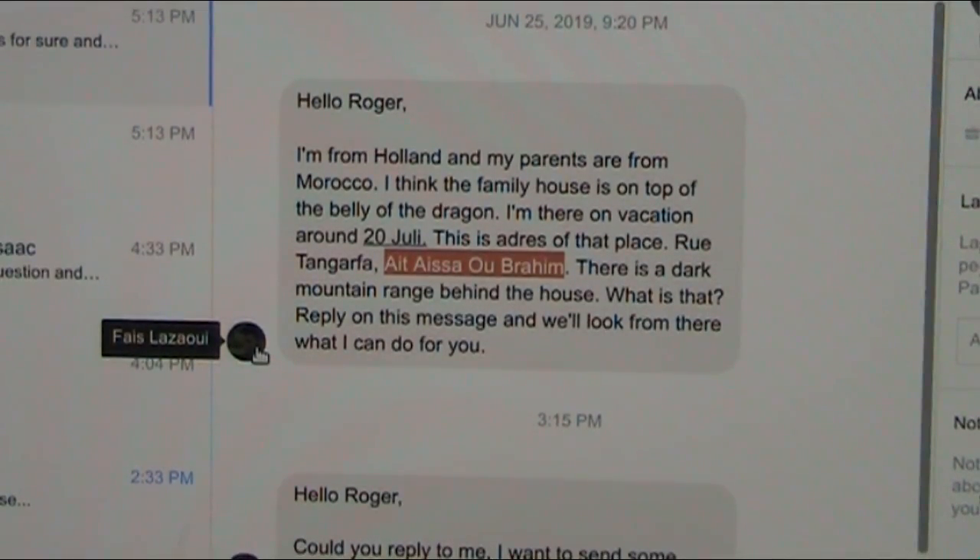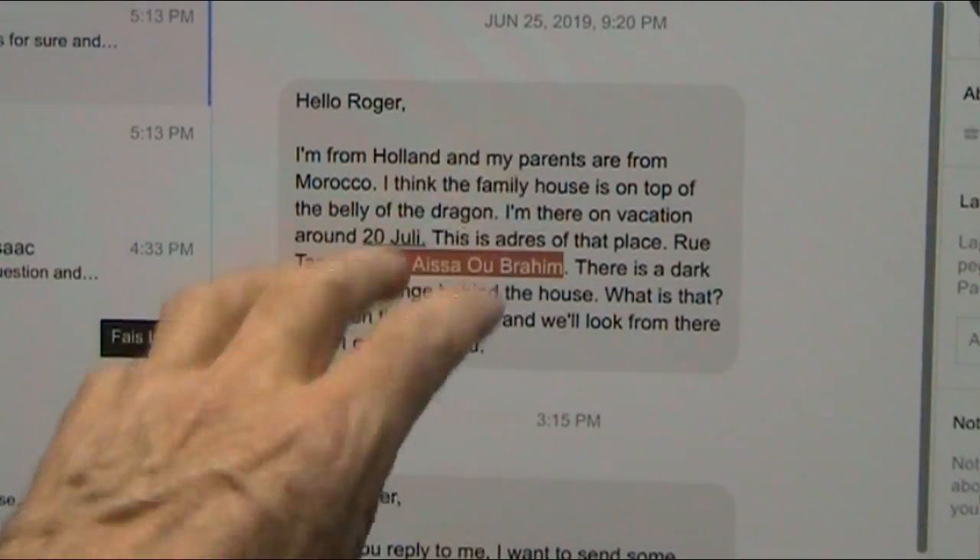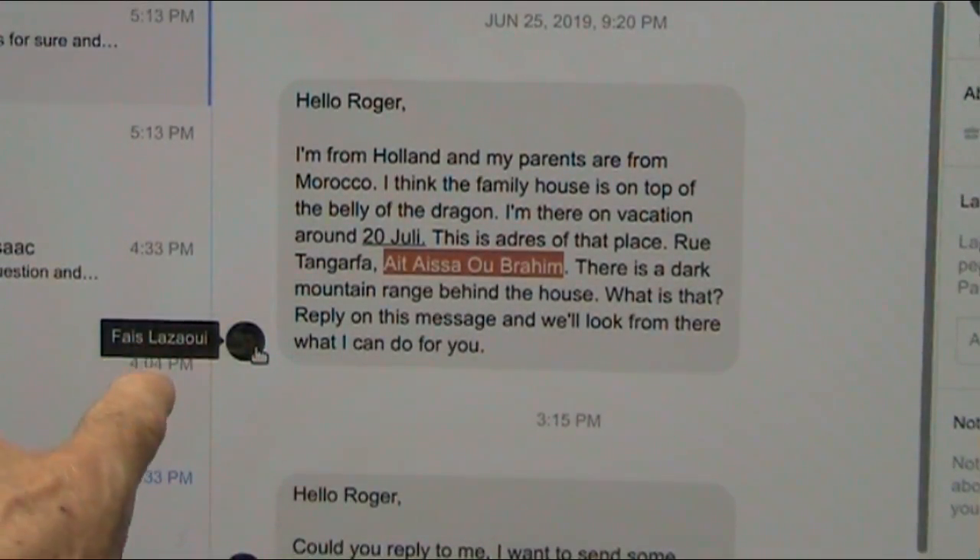Okay, my friends, I just got this from a friend who is in Morocco. His parents live there. He's from Holland. The guy's name is Afaz Al-Azou. I'm not certain how to say it, my friend, but I do appreciate it and thank you so much for the input.